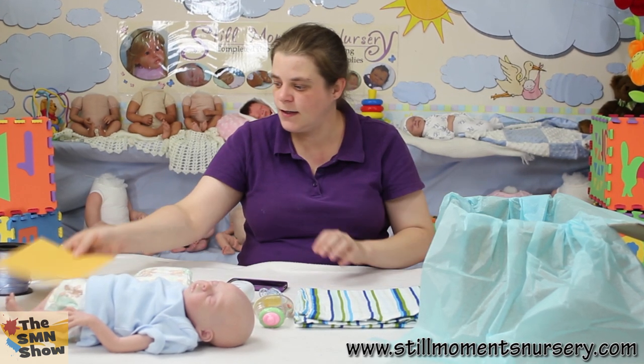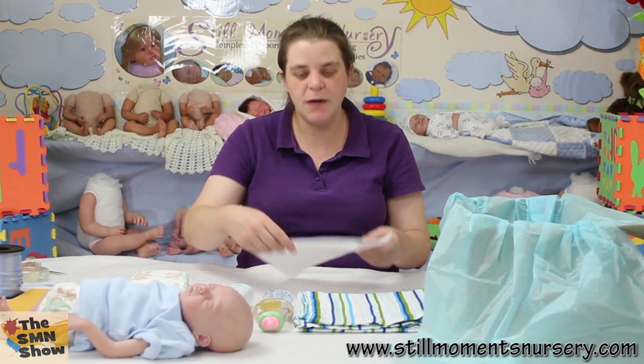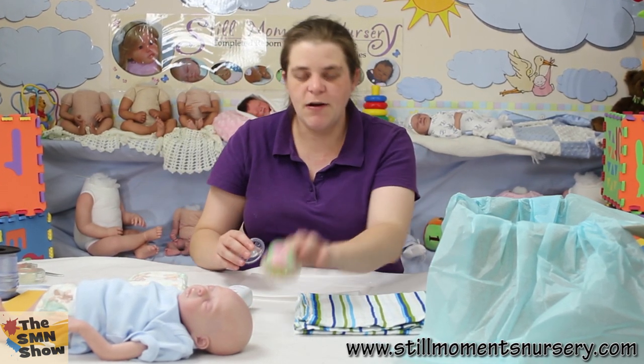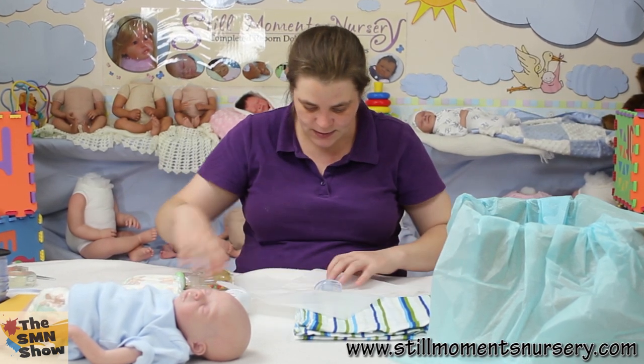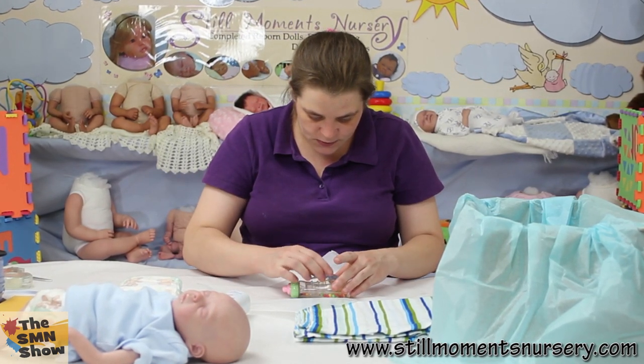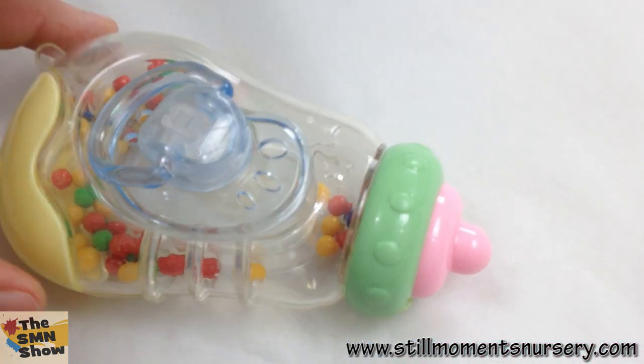So that's going to go into the envelope along with his order details. Pop those in there. And then I'm going to wrap up a little bit of just plain white tissue paper — I'm going to wrap up his little rattle and his dummy — so his mum can have both of those.